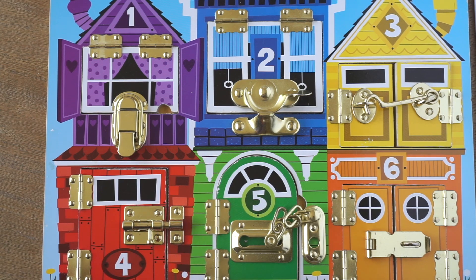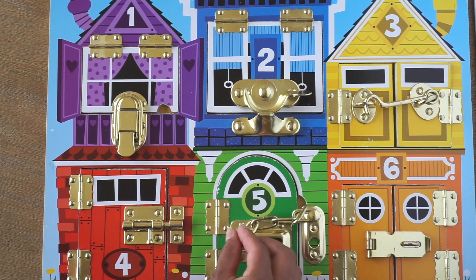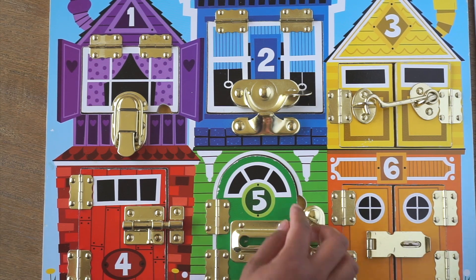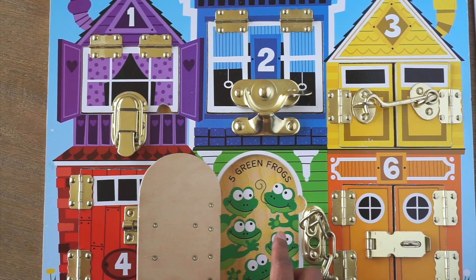And five! Let's try to open up the door and find out who lives in here. Wow! Five green frogs. One, two, three, four, and five.